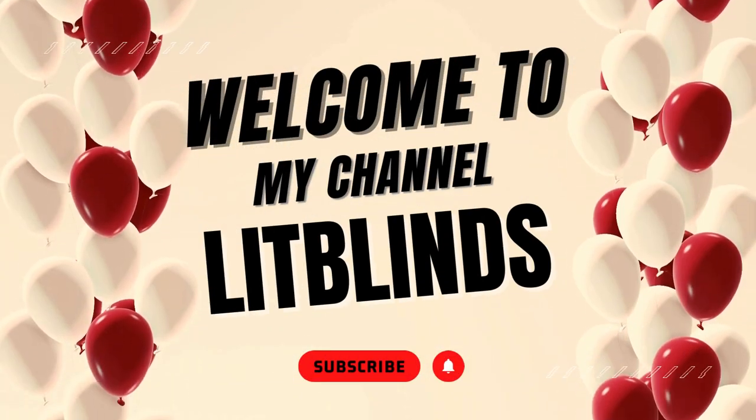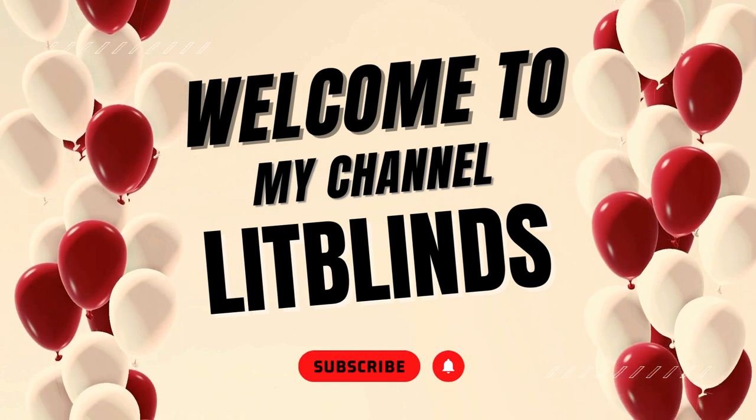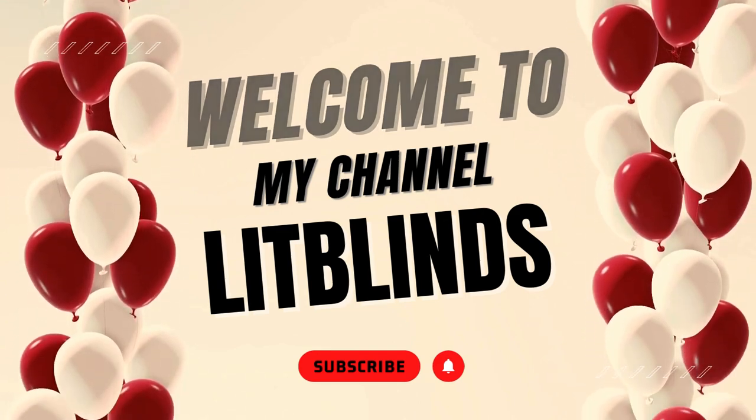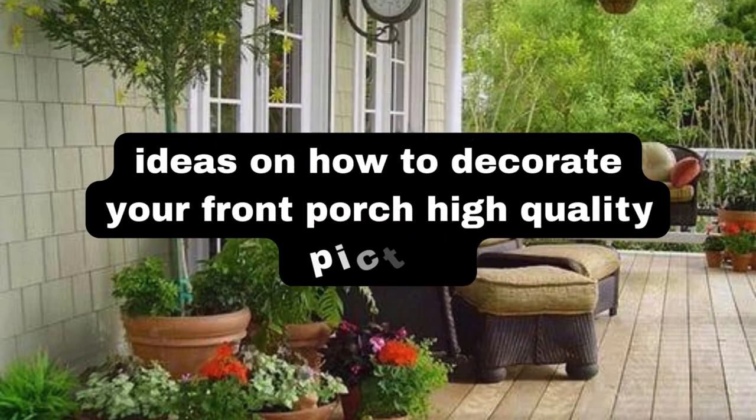Greetings from our YouTube channel, Lit Blinds Store. Watch the video and subscribe to make your home look good. Make your house appealing. Order online and receive 50% off plus free shipping. LitBlinds.com. Here are some popular front porch decorating ideas.